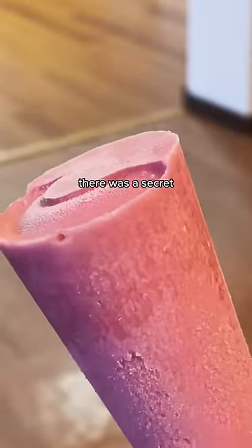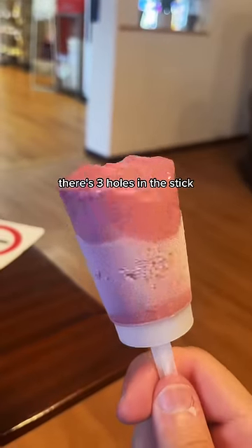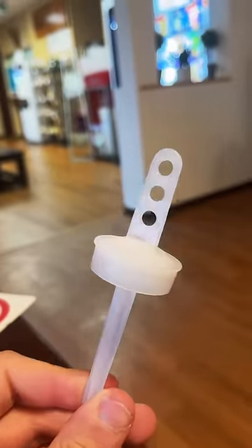But underneath my sherbet, there was a secret — a secret that I didn't even know about until I looked it up. There are three holes in the stick which hold the ice cream in place, to make sure your 17 ice doesn't become a 17 mess.